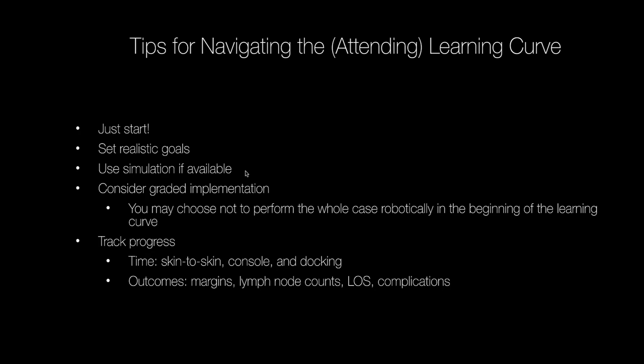I also highly encourage using simulation if you have it, and if not, get your hands on as many videos as possible. Consider graded implementation — you may not want to perform the entire case robotically at the beginning of your learning curve. Implement it in a piecemeal fashion, just start, because the more you do the better you get, and the quicker you get through your learning curve. Also track your progress — skin-to-skin time, console time, docking performance — making sure you're making iterative improvements. Check your outcomes too: margins, lymph node counts, length of stay, and complications.